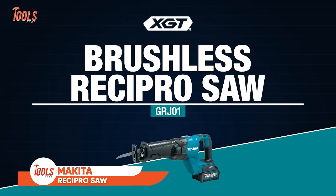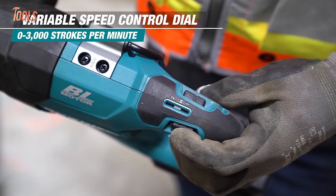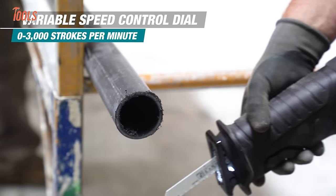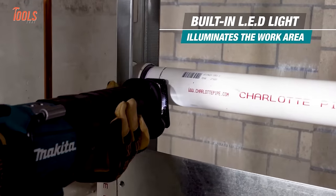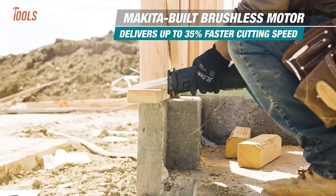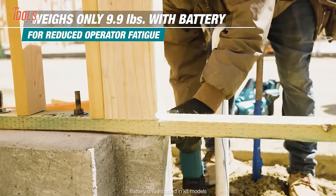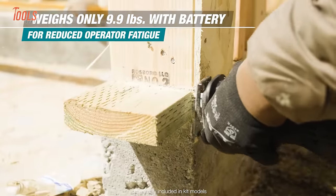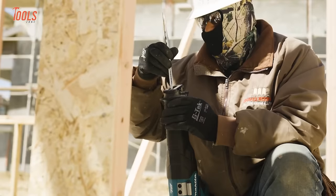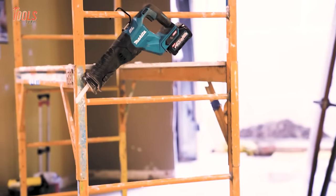The Makita GRJ01 brushless recipro saw brings superior cutting speed and power to demolition jobs. The variable 2-speed motor delivers an ultra-fast 3,000 strokes per minute to slice through wood, pipe, studs, and more. It provides gas-equivalent performance, making 145 cuts through 2x10 boards on a single 4-amp-hour battery charge. At just 8.6 pounds, it reduces fatigue for all-day productivity. Part of Makita's 40-volt XGT system, it features cutting-edge communication tech for unmatched runtime and reliability.